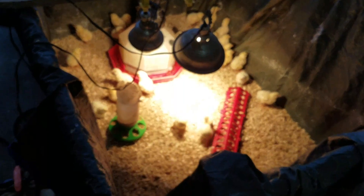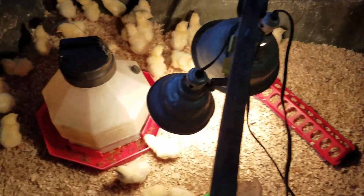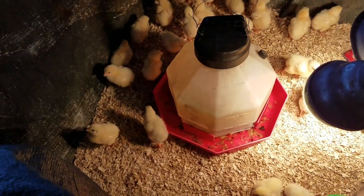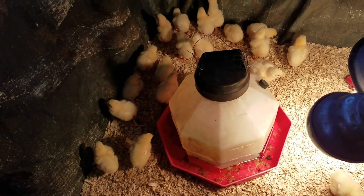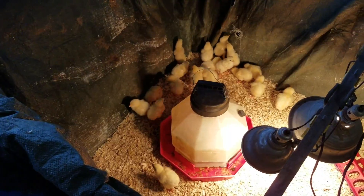Here's the chicks on day three — still very active, running around. It's warmer out today so they're not using the light that much. They're exploring their little pen for now. We're about to fill up their water and food.